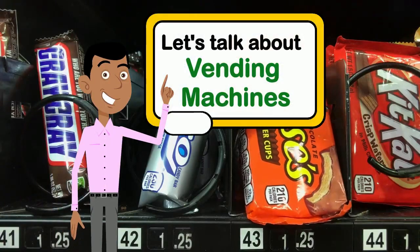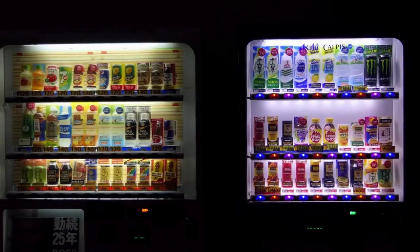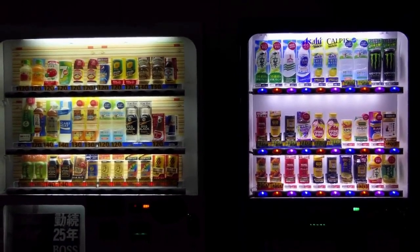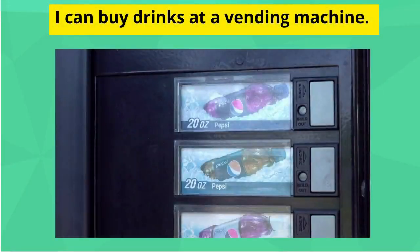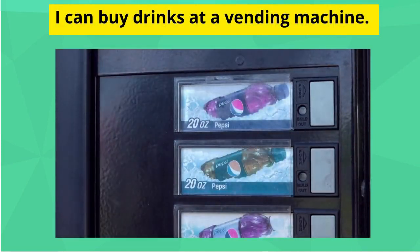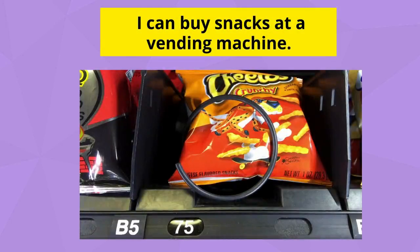Let's talk about vending machines. What can I buy at a vending machine? I can buy drinks at a vending machine. I can buy snacks at a vending machine.